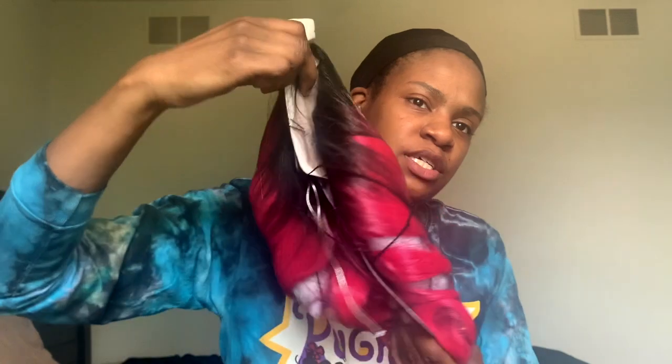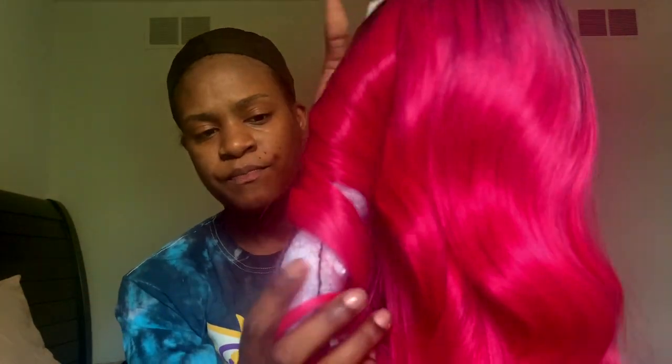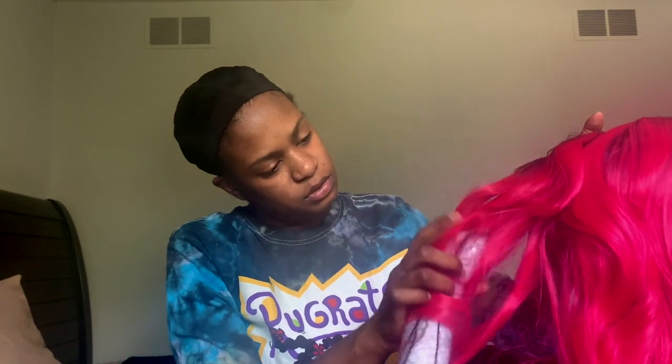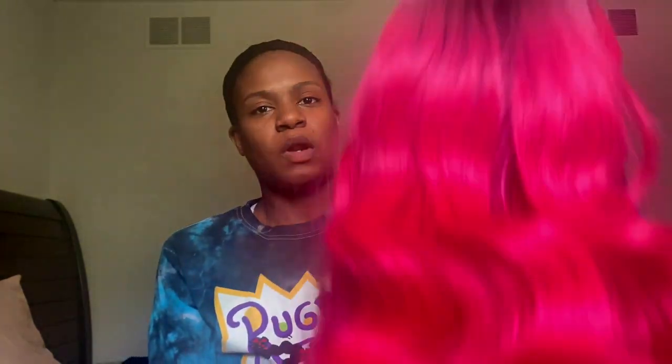This is her straight out the package. She has two curl formers — plastic things to hold the Farrah Fawcett waves in place. I'm already in love and she's not even on my head. I know y'all can see this beautiful, vibrant color.